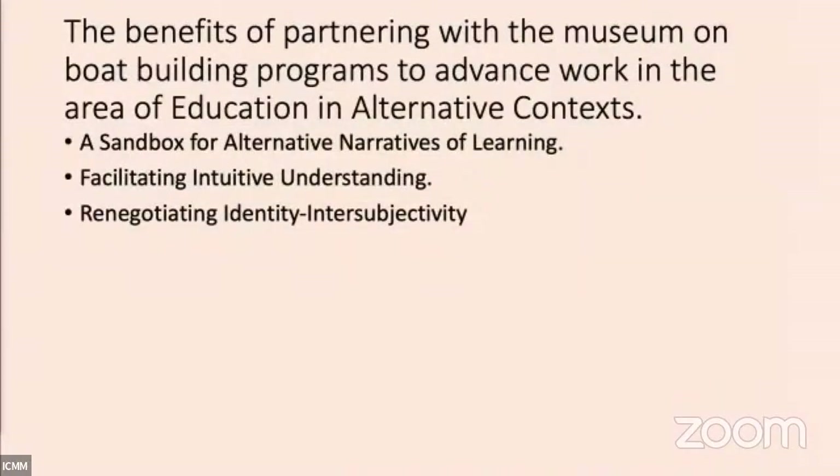From the get-go, making videos was an important component of the boat-building process so that we could start telling stories. I often think about the ongoing narrative about who new immigrants are, or who students are — it's a story that's perpetuated. If we can perpetuate different stories, people are able to tell different stories about themselves and, as a consequence, reconstitute their identity. Another key facet is facilitating intuitive understanding.